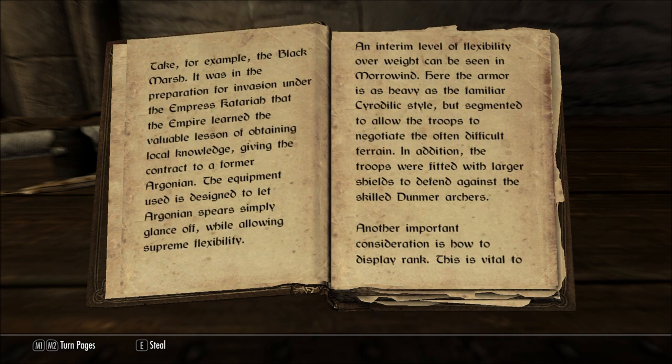Take, for example, the Black Marsh. It was in the preparation for an invasion under the Empress Kataria that the Empire learned the valuable lesson of obtaining local knowledge, giving the contract to a former Argonian. The equipment used is designed to let Argonian spears simply glance off while allowing supreme flexibility.